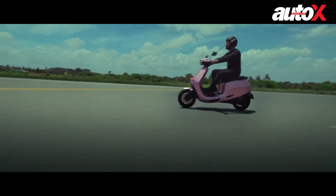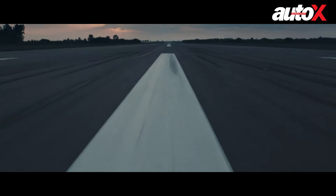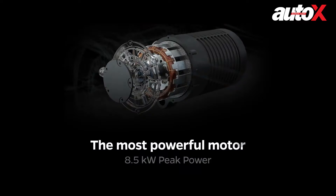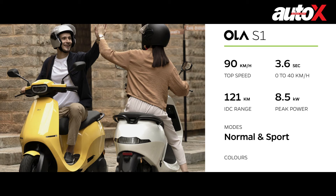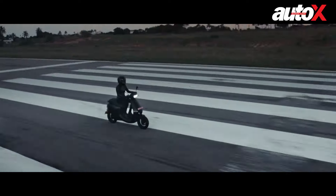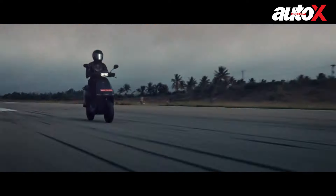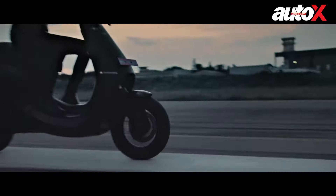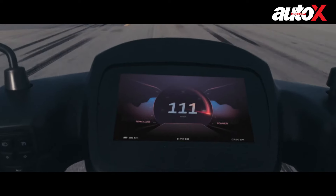The S1 and the S1 Pro get the same mechanicals but with different outputs. The S1 is able to draw out 8.5 kilowatts and gets two riding modes: normal and sport. In sport mode, the S1 can race from 0 to 40 kilometers per hour in just 3.6 seconds and go on to reach a top speed of 90 kilometers per hour. The S1 also has a maximum range of 121 kilometers.